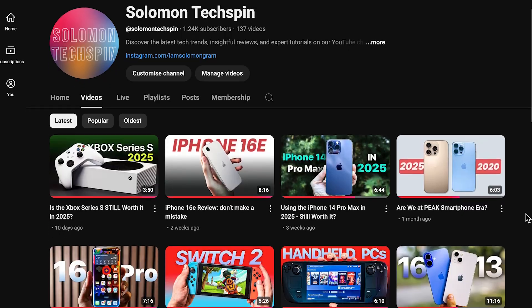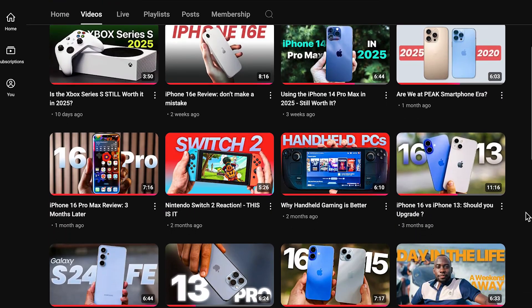Let me know in the comments if you found these tips helpful. Leave a like on this video, and let me know what other videos you'd like to see next. Thank you for watching!